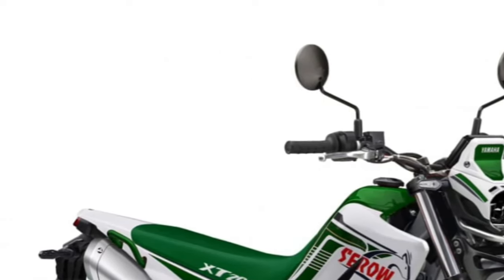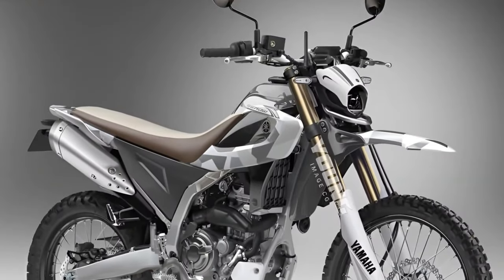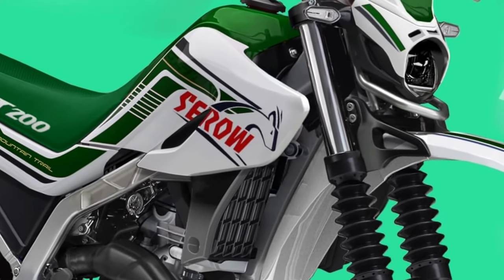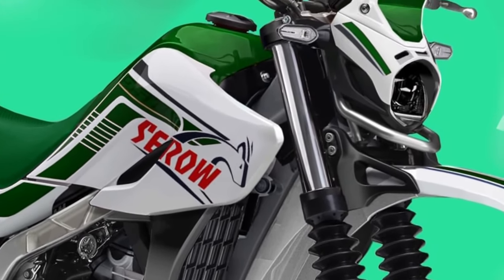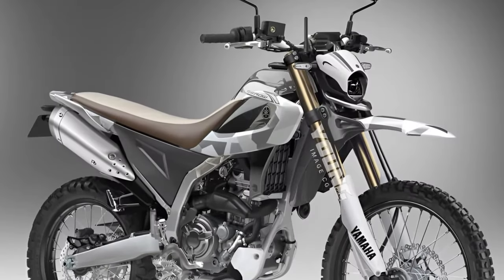Community of enthusiasts. Owners of the Cero 200 become part of a passionate community of Yamaha enthusiasts, sharing their love for off-road riding and adventure while forging lifelong friendships and memories.